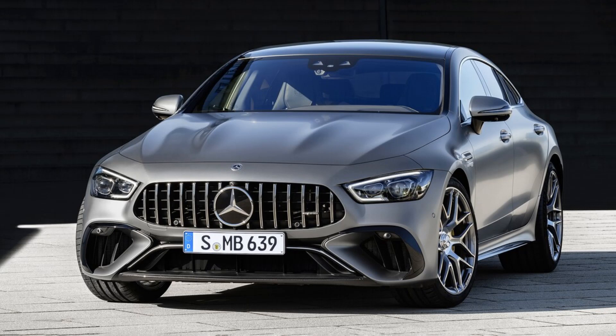In this video, we will talk to you about the 2023 Mercedes-Benz AMG GT 63.